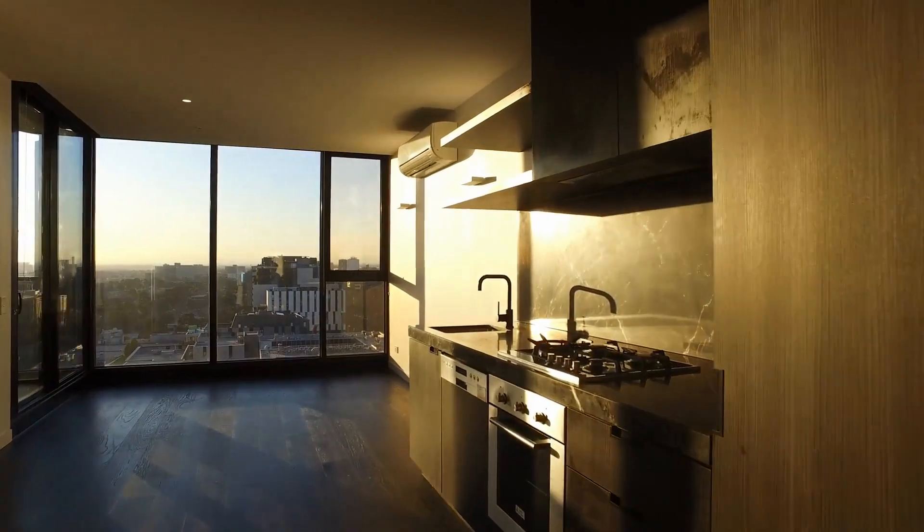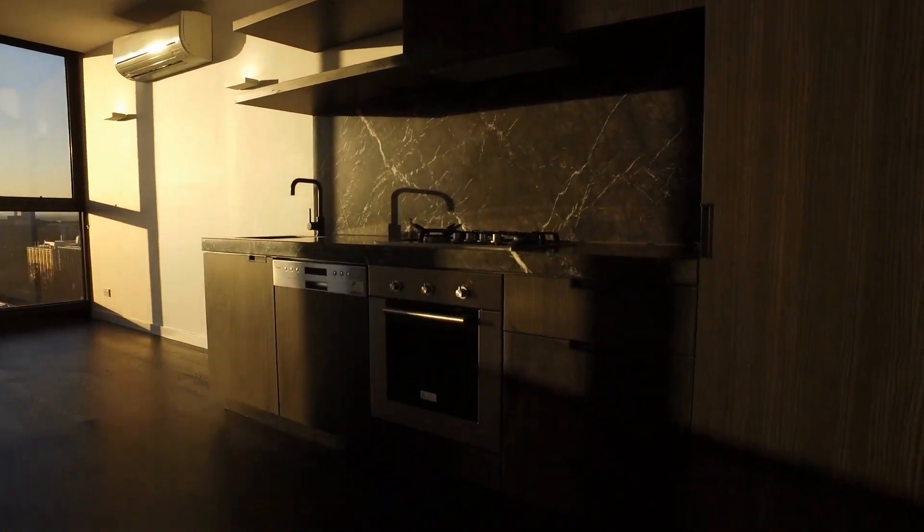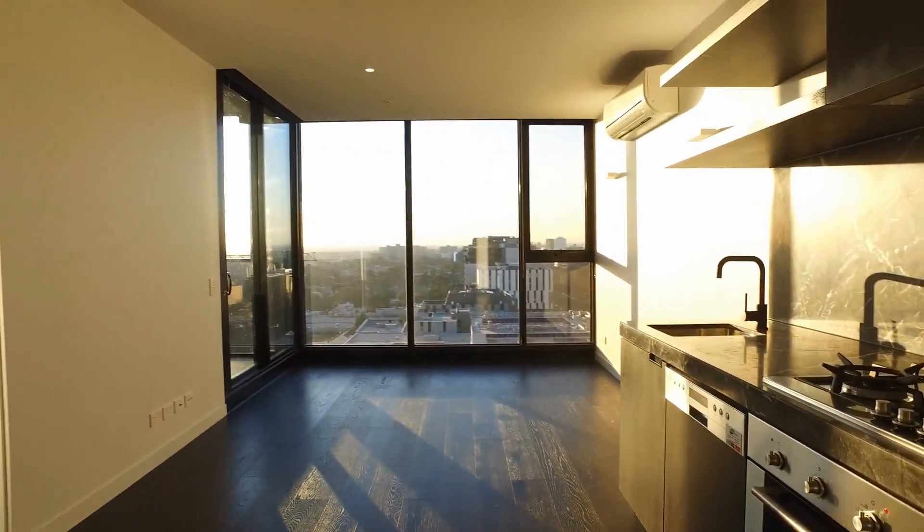Heading around, we've got the kitchen space with a great marble bench top. The location is in North Melbourne, and this apartment also comes with a car space as well.